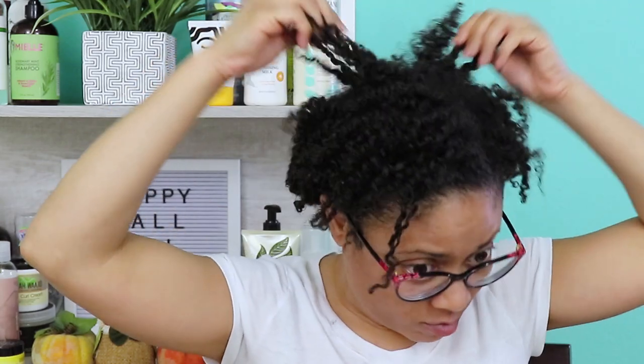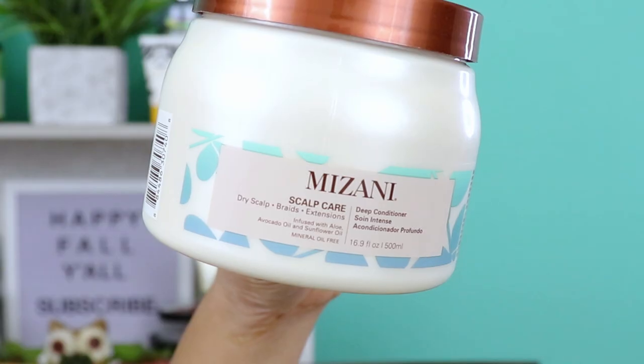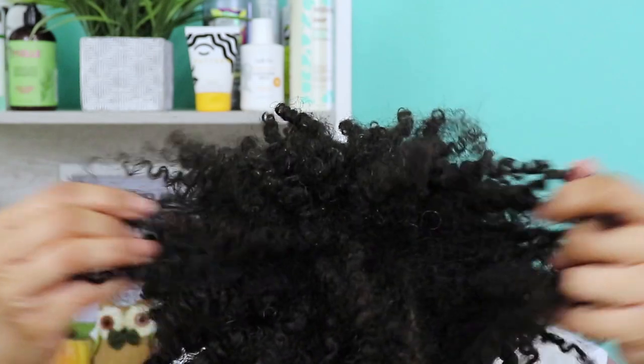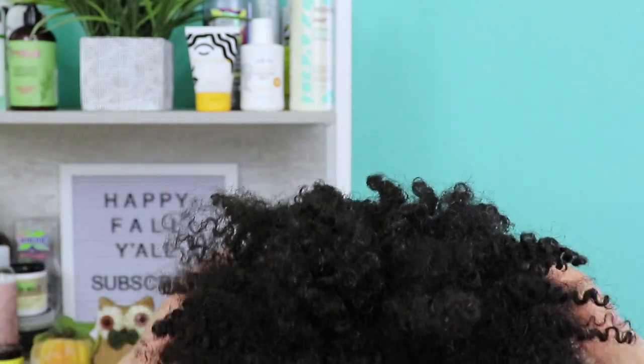The products I'll be using to wash and style my hair consist of a pre-poo, a shampoo, a deep conditioner, a leave-in spray, and a styling butter. So let's go ahead and jump into this wash day because I am ready.